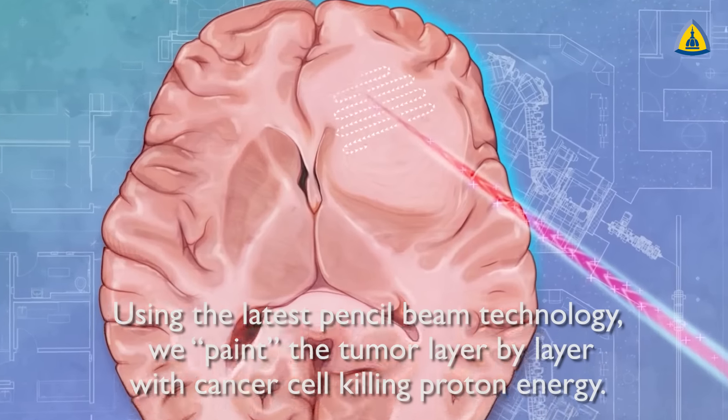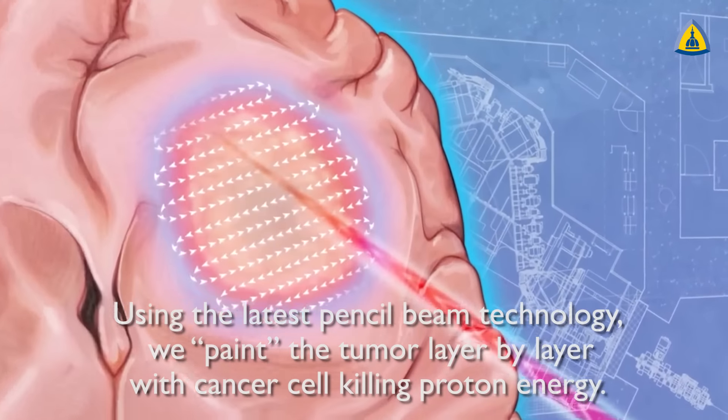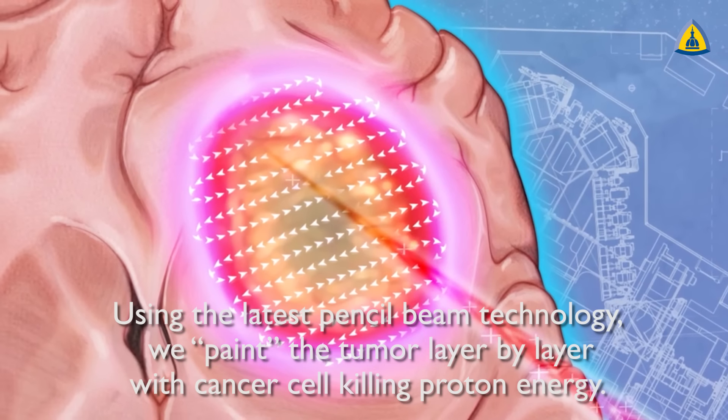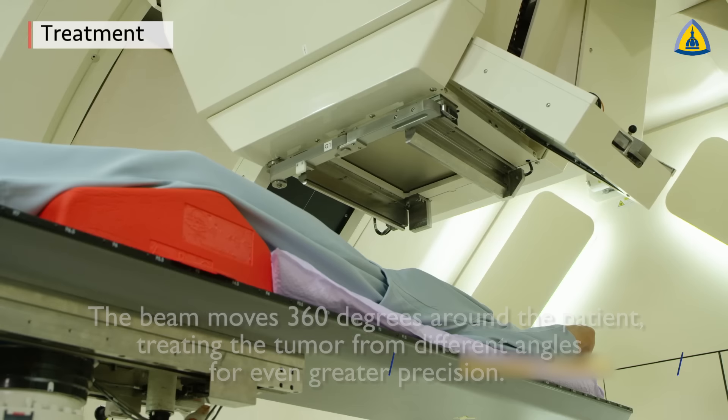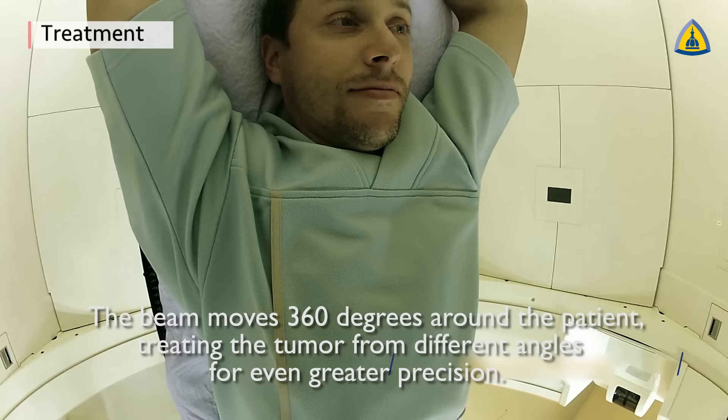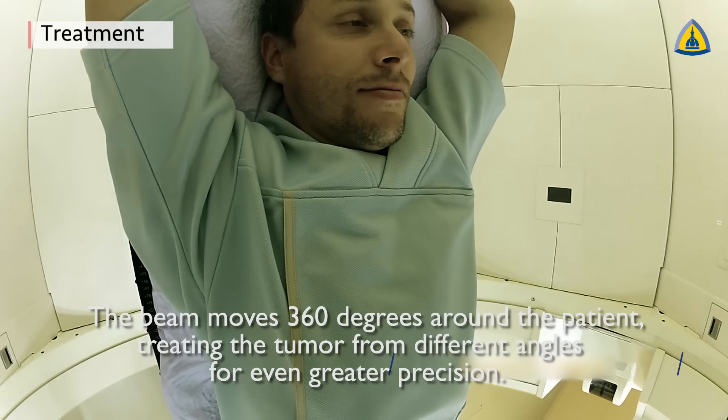Using the latest pencil beam technology, we paint the tumor layer by layer with cancer cell killing proton energy. The beam moves 360 degrees around the patient, treating the tumor from different angles for even greater precision.